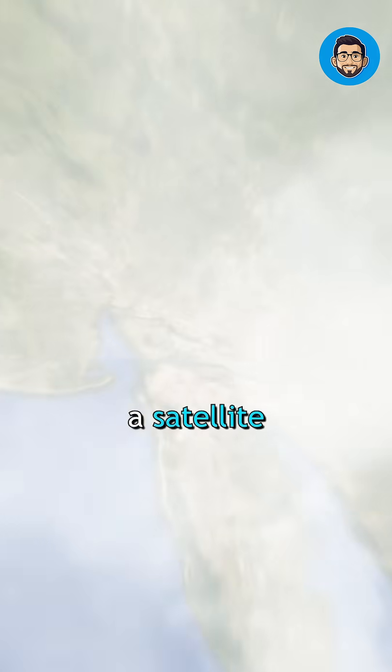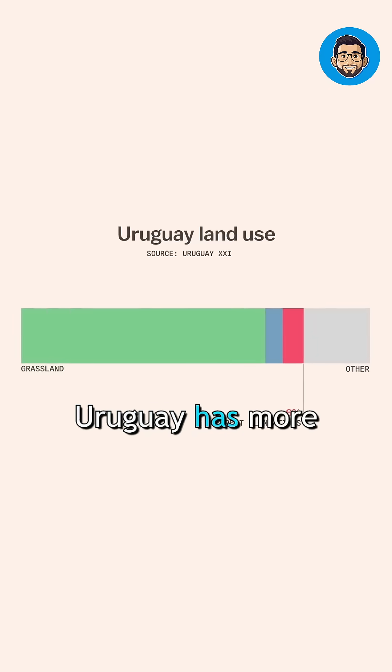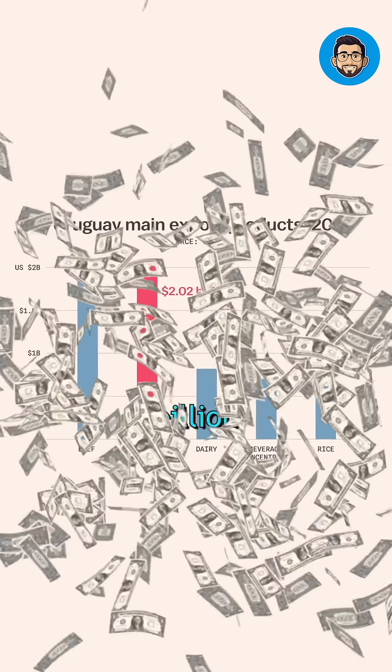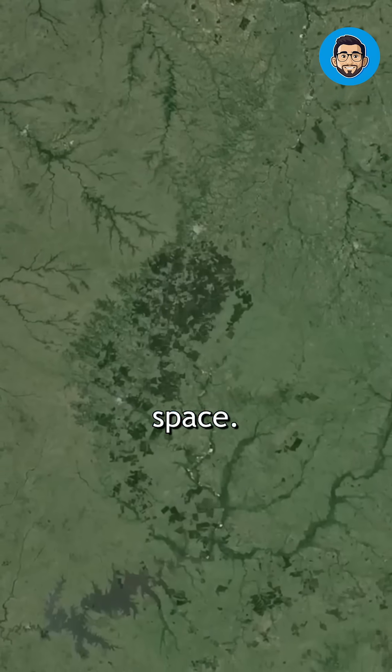Years later, a satellite zoomed out, and from the sky it looked exactly like a giant fingerprint. Today, Uruguay has more plantation forests than native ones, and earns over $2 billion exporting wood pulp. Every tree planted formed a line, and the lines became a story visible from space.